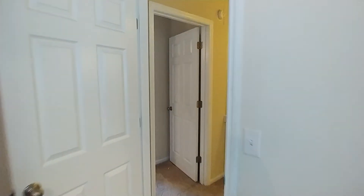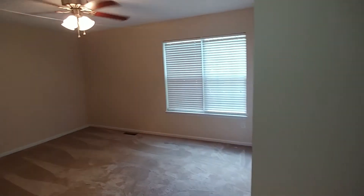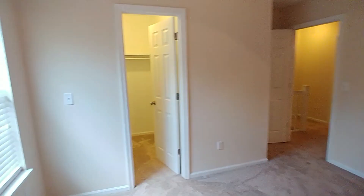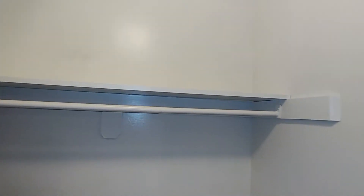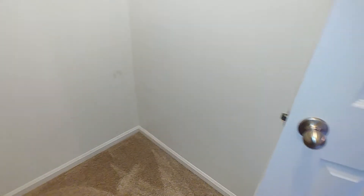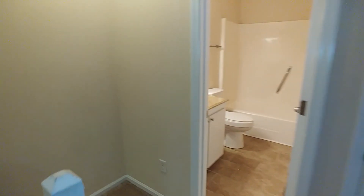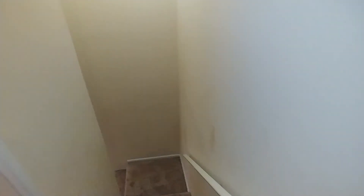The second bedroom is just next to it, and it features a walk-in closet. Thanks for watching.